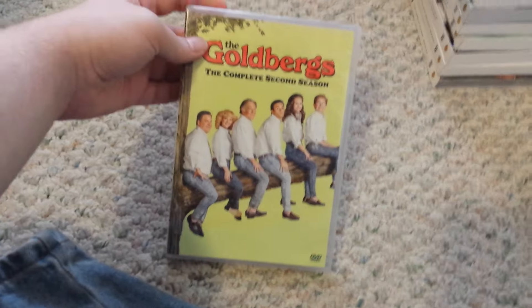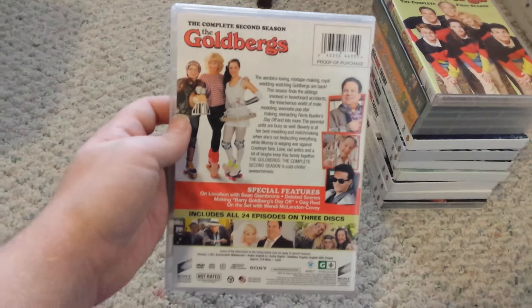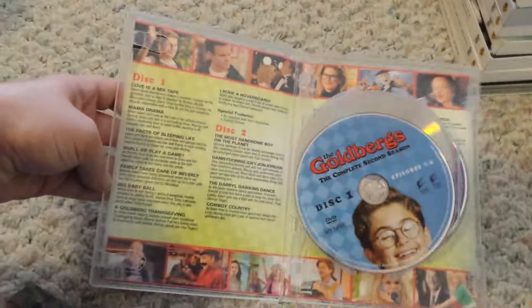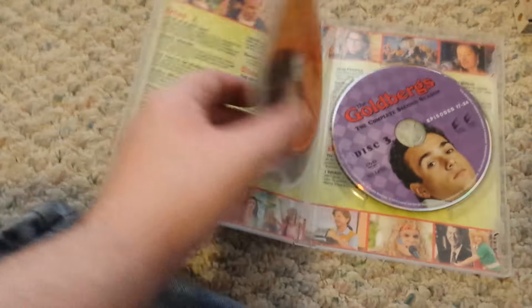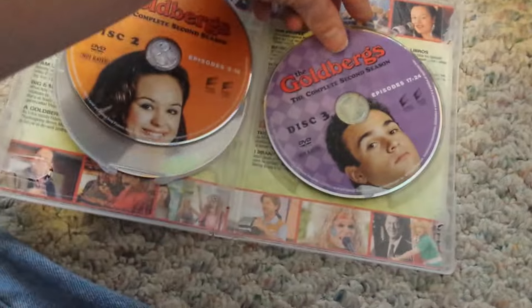Next up is The Goldbergs, the complete second season. I've seen both of these seasons. I haven't seen any of the third season, but I'm waiting to get it on DVD when it comes out. There's discs 1, 2, and 3.